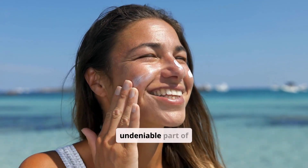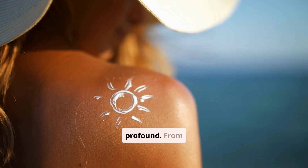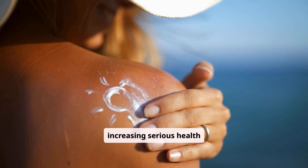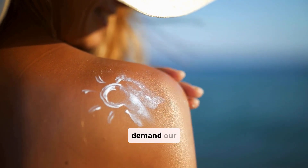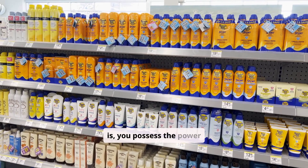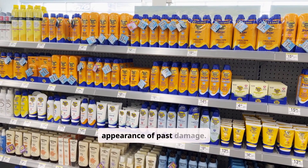Sun exposure is an undeniable part of life, yet its impact on our skin can be profound. From accelerating visible aging to increasing serious health risks, UV rays demand our attention. The good news is, you possess the power to protect your skin and even reverse the appearance of past damage.